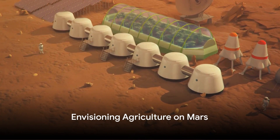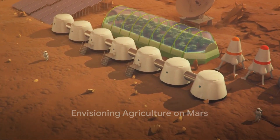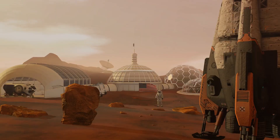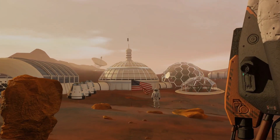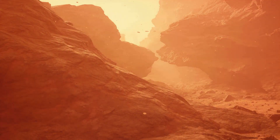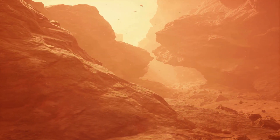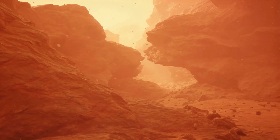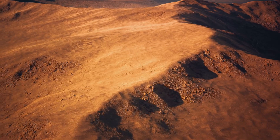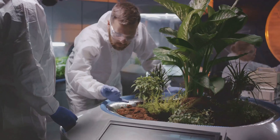Now, scientists are turning their sights to Mars, envisioning how a self-sustaining agricultural system could support a human colony. The red planet, our neighbor in the solar system, presents a unique set of challenges for agriculture. The environment is harsh, with freezing temperatures, thin atmosphere, and intense radiation. Water, a crucial element for life as we know it, is scarce. But these challenges are not insurmountable.